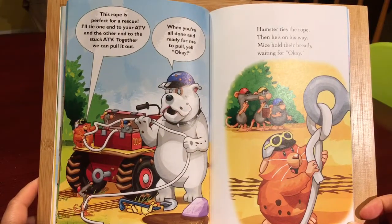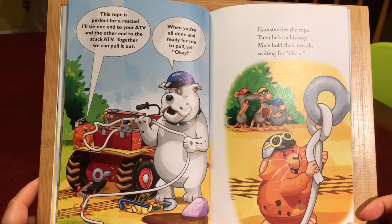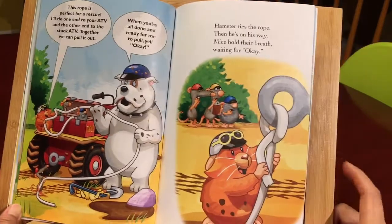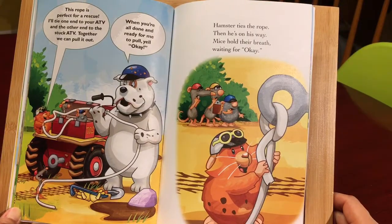This rope is perfect for a rescue. I'll tie one end to your ATV and the other end to the stuck ATV. Together, we can pull it out. When you're all done and ready for me to pull, yell okay. Hamster ties the rope, then he's on his way. Mice hold their breath, waiting for okay.